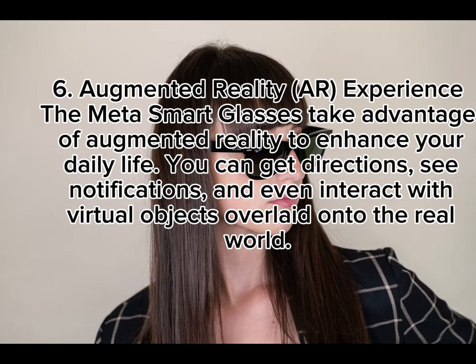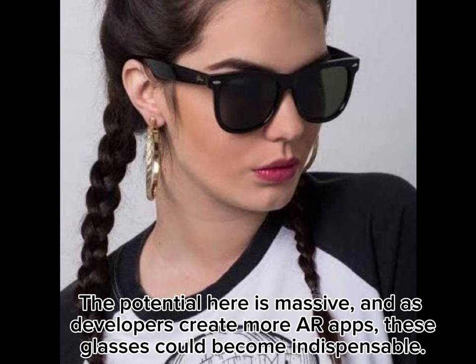6. Augmented Reality Experience. The Meta Smart Glasses take advantage of augmented reality to enhance your daily life. You can get directions, see notifications, and even interact with virtual objects overlaid onto the real world. The potential here is massive, and as developers create more AR apps, these glasses could become indispensable.